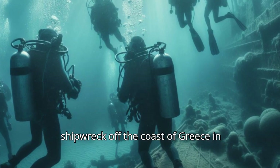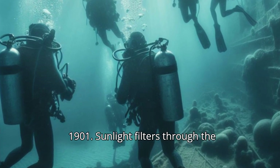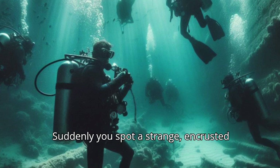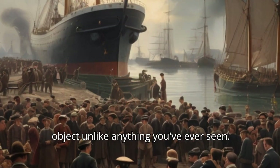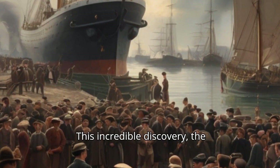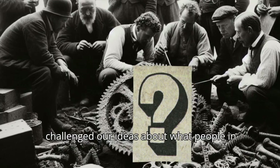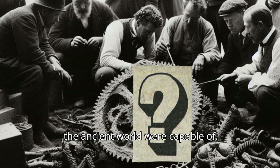Picture yourself as a diver exploring a shipwreck off the coast of Greece in 1901. Sunlight filters through the clear water as you navigate the wreckage. Suddenly, you spot a strange, encrusted object unlike anything you've ever seen. This incredible discovery — the Antikythera Mechanism — was a game-changer for our understanding of history. It challenged our ideas about what people in the ancient world were capable of.